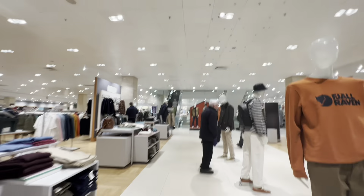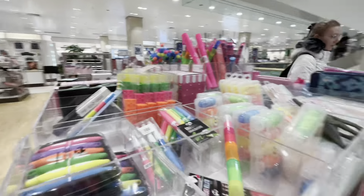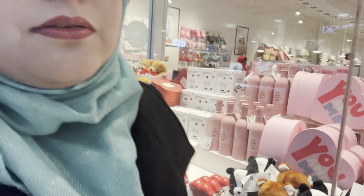This is a very big designer store. This is my usual route when I come here — you can see all these things. They are coming out at this time and I'm going to return to my home.